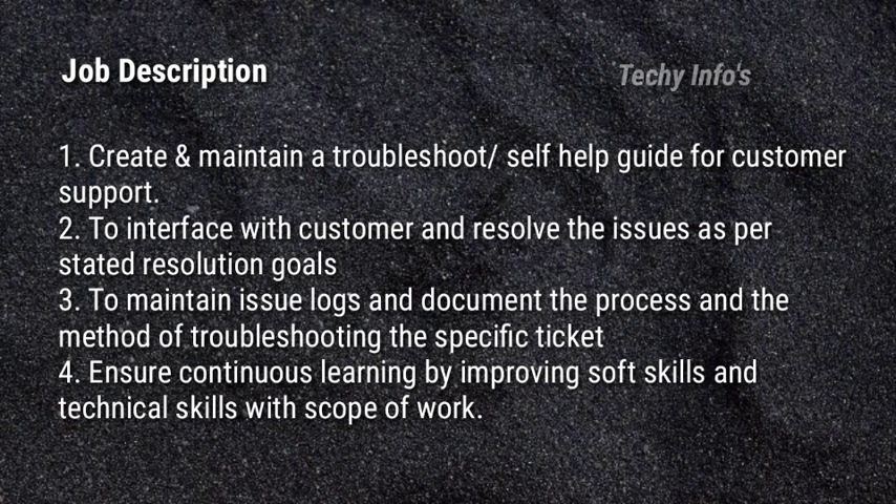Next is the job description for Support Engineer. Create and maintain a troubleshoot or help guide for customer support. Interface with customers and resolve issues as per stated resolution goals. Maintain issue logs and document the process and method of troubleshooting specific tickets. Ensure continuous learning by improving soft skills and technical skills on the job.